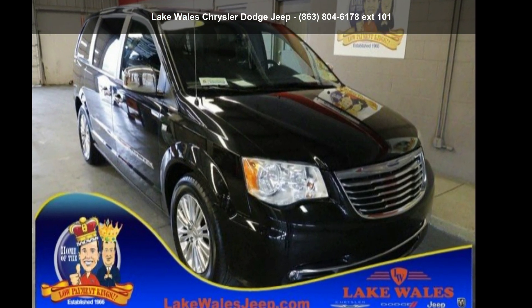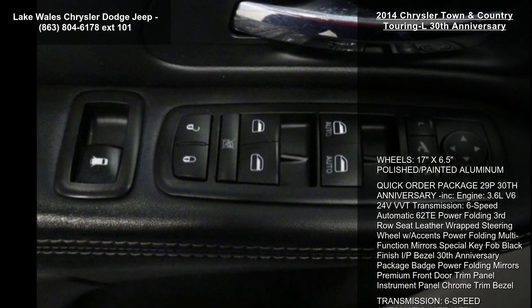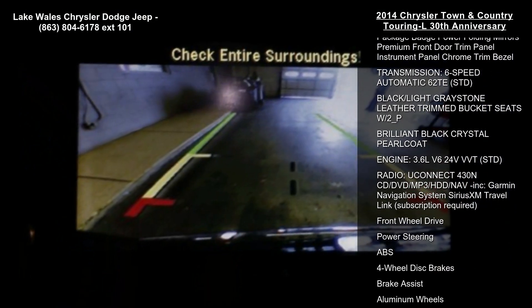Check out this Chrysler 2014 Town & Country Touring L 30th Anniversary. If you are looking for an automobile with great features, look no further. Enjoy these notable features.